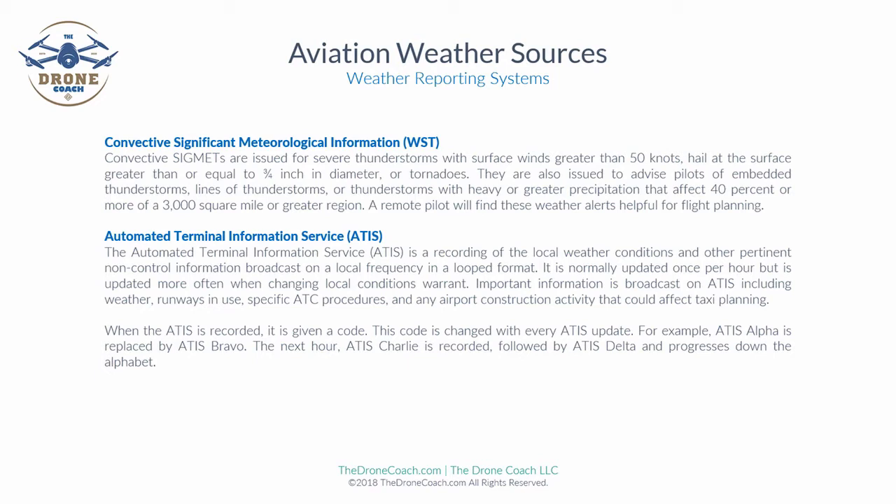The reason ATIS is important for a remote pilot is that if they are operating in an area near an airport, they would be more aware of flight procedures and departures and landings in that specific area. When an ATIS is recorded, it is given a code that changes with every update. For example, ATIS Alpha is replaced by ATIS Bravo, then the next hour it may become Charlie and so forth.